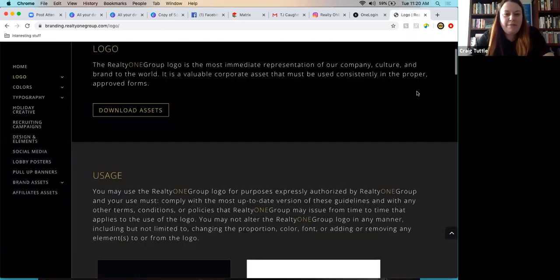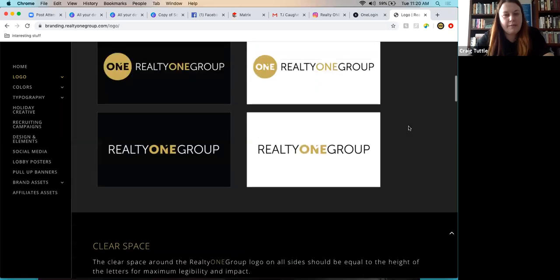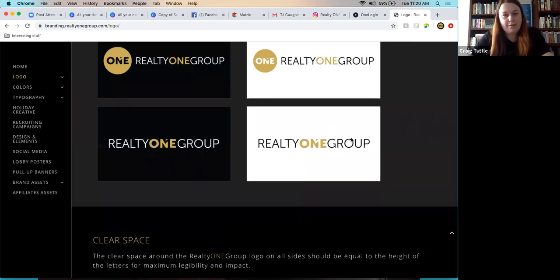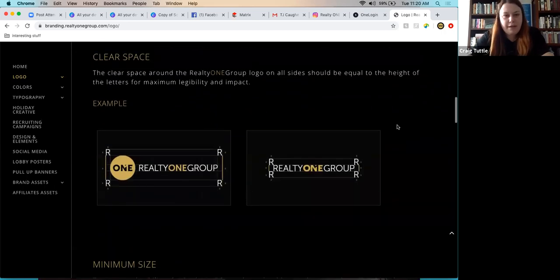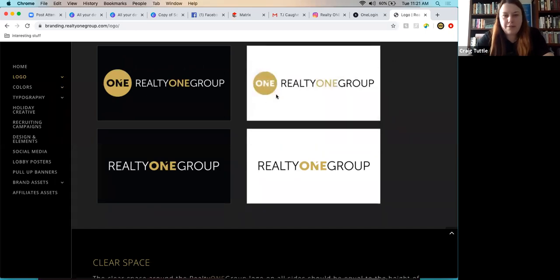Realty One Group Turnkey logos are used alongside the main ROG logos. When disclosing as a broker you must say you're with Realty One Group Turnkey, but in designs just showing you're with the firm is enough. There are four logo variations: just the One circle, just the wordmark, the full combined logo, and the Turnkey version. The One circle and wordmark must stay in proportion — you can't break them apart.